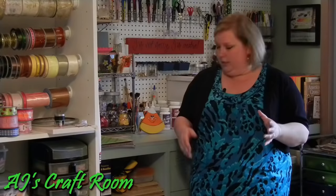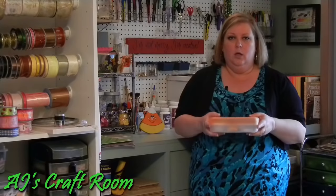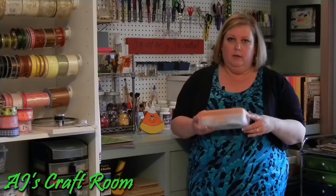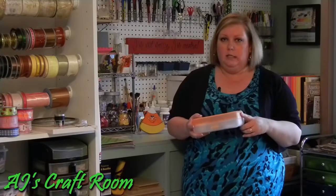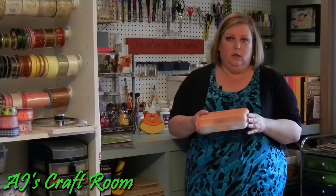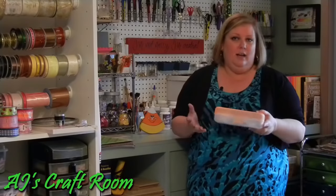I have shelves that I can use for open storage as well as little Rubbermaid totes and containers to keep small supplies that you don't want to lose. This little pencil box is one that my kids had in school several years ago — I just don't throw stuff like that away. It was stored in the attic for a few years and now I get to use it to keep little jewelry-making supplies in it.